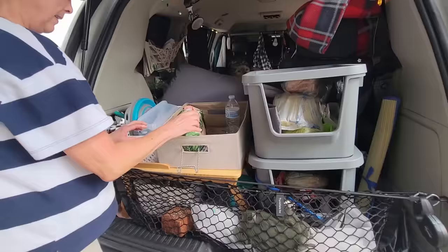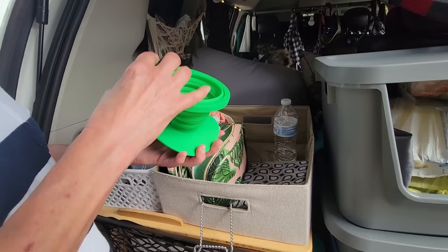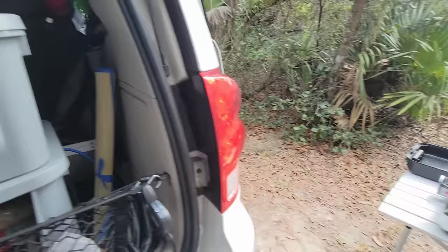I put all my coffee stuff in here — just grab this with my sugars, creamers, and coffee. And this is for pour-over coffee with the filters — the cone-shaped ones. You just warm up the water on the stove, pour it into the filter with the grounds, and your coffee drips down.